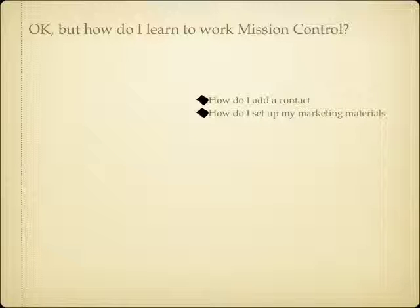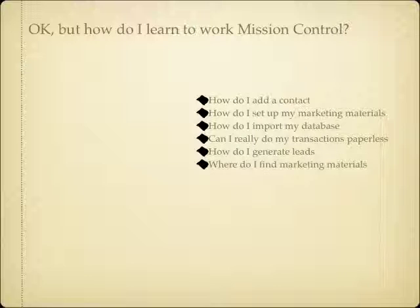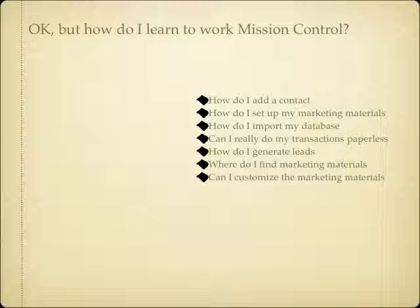When I tell people this, they say that's great, but how do I learn to work mission control? It seems too overwhelming. How do I add contacts into the system? How do I set up marketing materials to market to my sphere of influence or get new clients? How do I import my database so I can put them on drip campaigns and into the 33 touch? Can I really do my transactions paperless? Can I really get e-signatures — is that compliant? How do I generate these leads? Where do I find marketing materials? Can I customize them and make them my own? Is the website hard to set up? And where do I even get started?